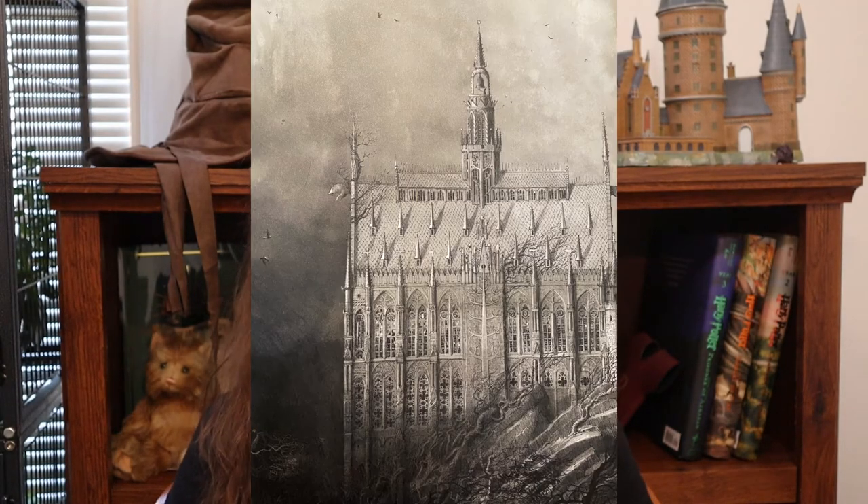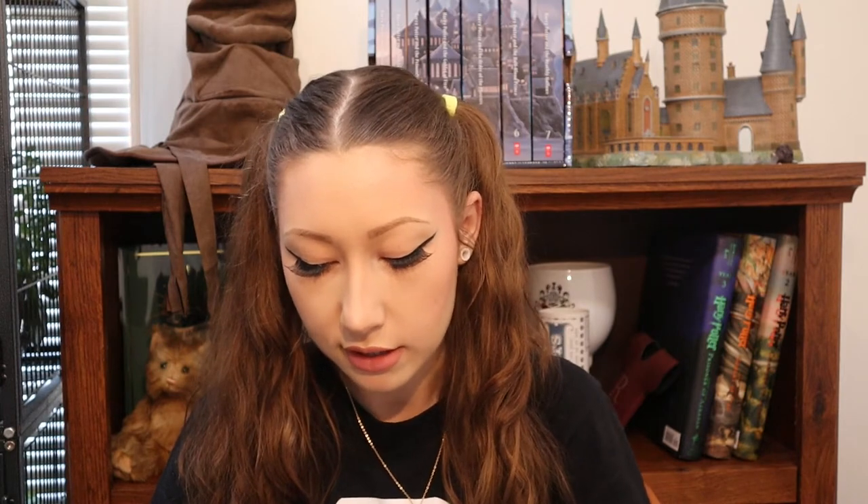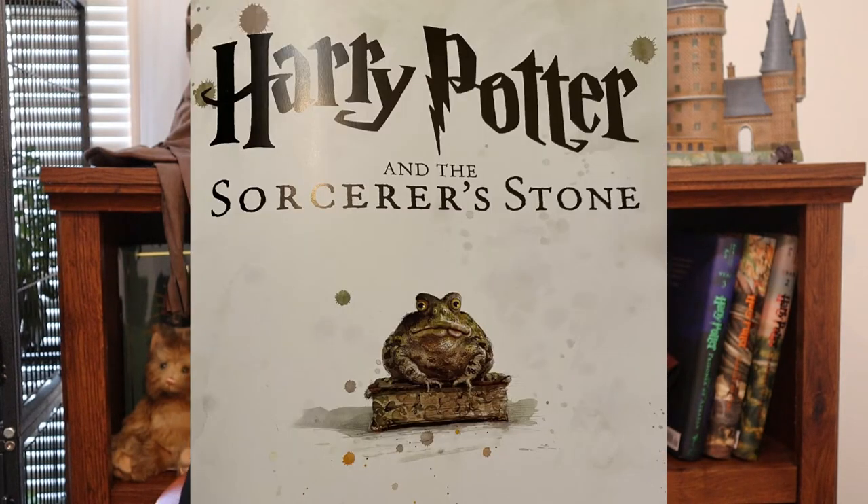On the first page right inside the binding we have a really pretty, very dark, gothic picture of the outside of Hogwarts — specifically the side of the Great Hall. It's very dark and depressing with a lot of dead trees and a hog visible on the front-facing side of the castle. It's super intricate with a lot of little details. Here's the opening page with a toad on a book — adorable.